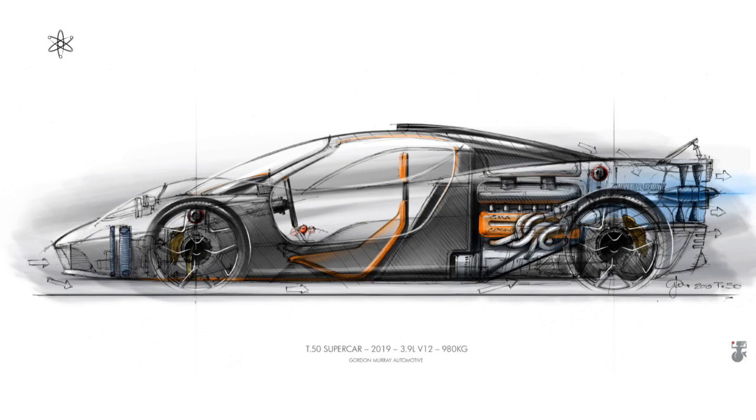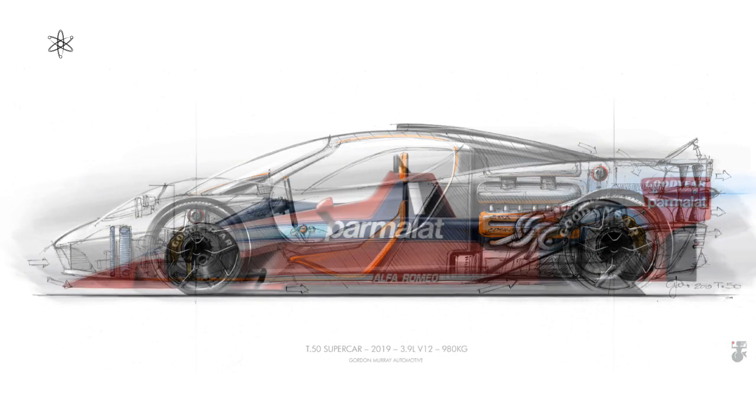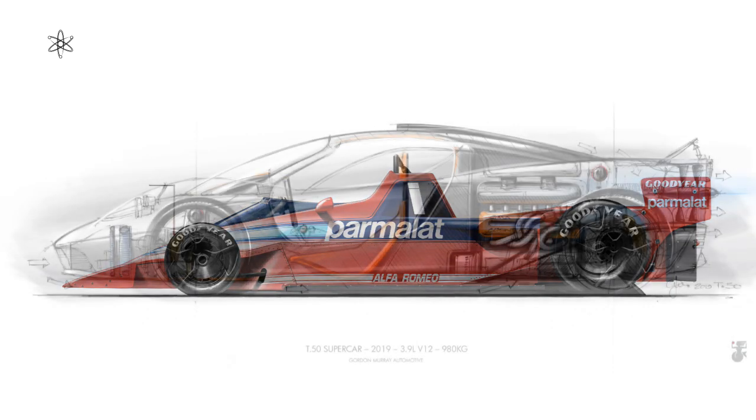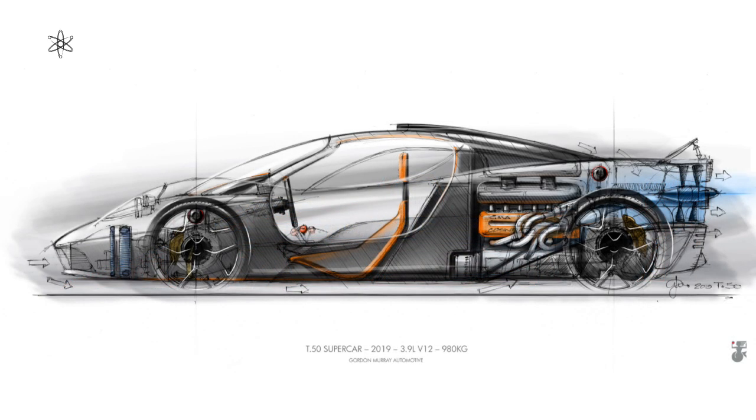The T50 will get active aerodynamics and powered downforce via a 400 millimeter electric fan. The fan concept came directly from the famous Formula 1 Brabham fan car, the BT46B, a car Gordon Murray designed in the late 70s in 1978. However, that fan was connected to the car's engine — it was driven off a clutch. There are stories of Gordon Murray telling Niki Lauda to downshift a gear extra when entering a corner to keep the engine running at higher rpm, get the fan spinning faster, and generate even more downforce.